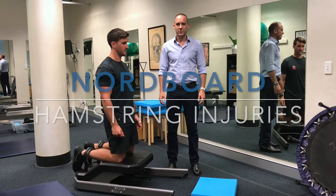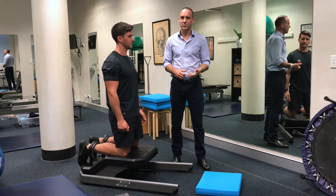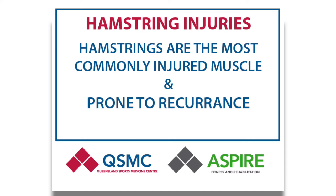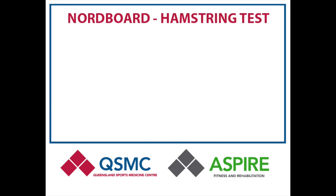Hamstring injuries are a really common injury in many sports — lots of field sports, all of the football codes, and anything that involves running. In the NFL, for example, the hamstring is the most commonly injured muscle and on average it takes about three games before a player gets back to sport. As well as being a really common injury, hamstring injuries are prone to recurrence. What can start as a short term injury can ruin an athlete's season if they have recurrent problems.